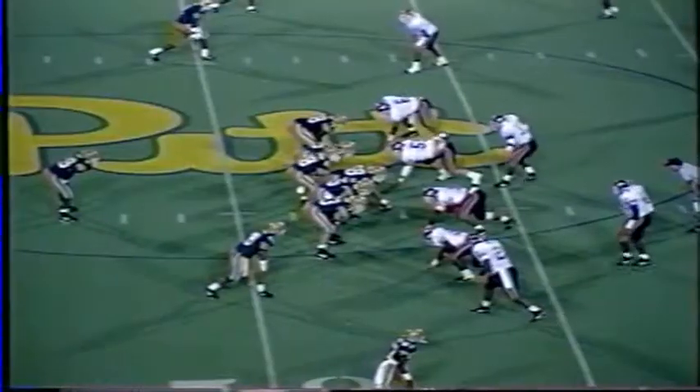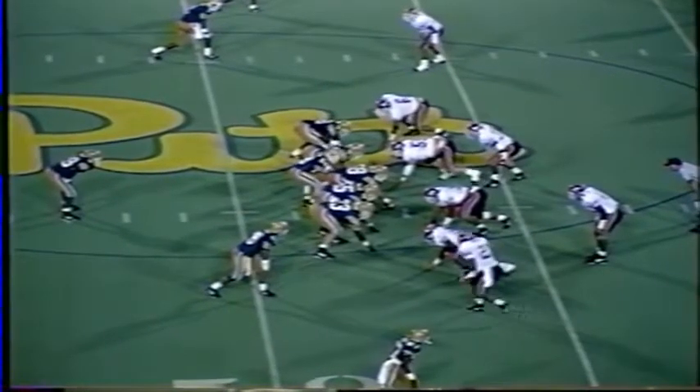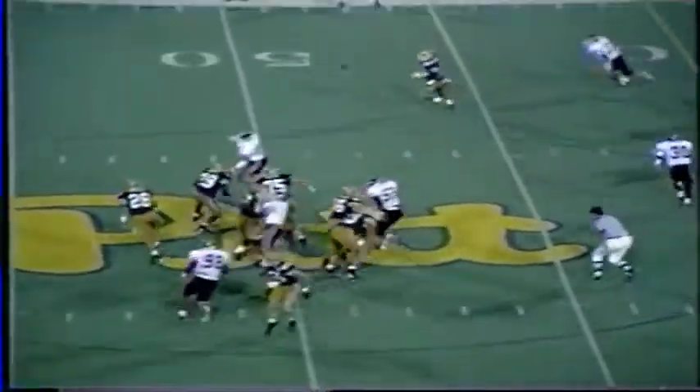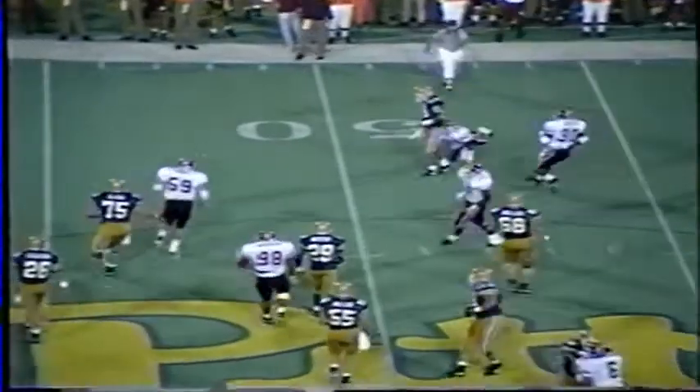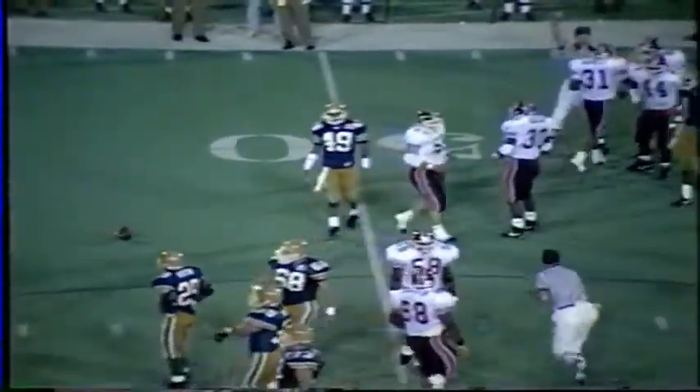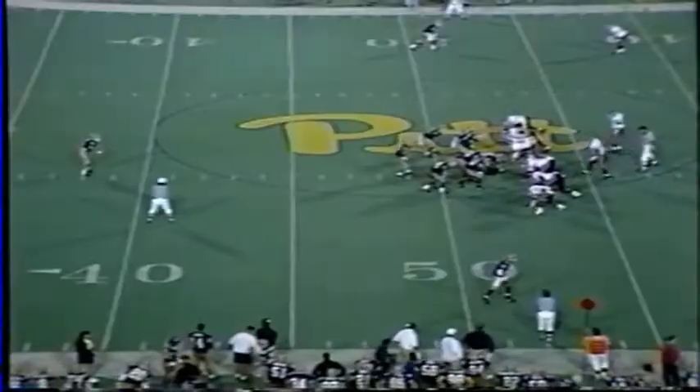Third and eight for Pittsburgh on the Hokies' 47-yard line. Drakeford not in the game. Smith is there. Here's a throw to the near sideline — it's incomplete. Intended for the flanker Bill Davis out of El Paso. He punted for 49 yards — quite a weapon in that game.